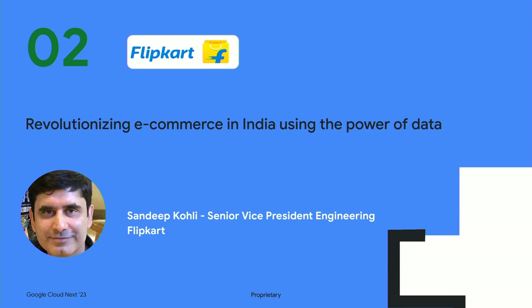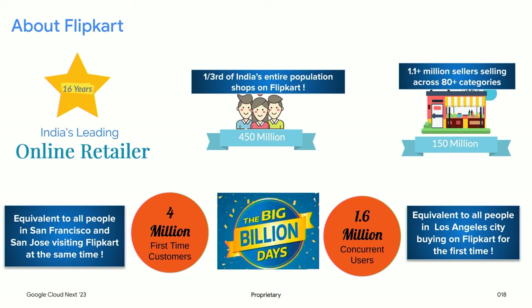Now let's give Sandeep a chance to talk about Flipkart's journey. Flipkart is India's leading e-commerce startup for the last 16 years and one of the most successful startup stories in India.